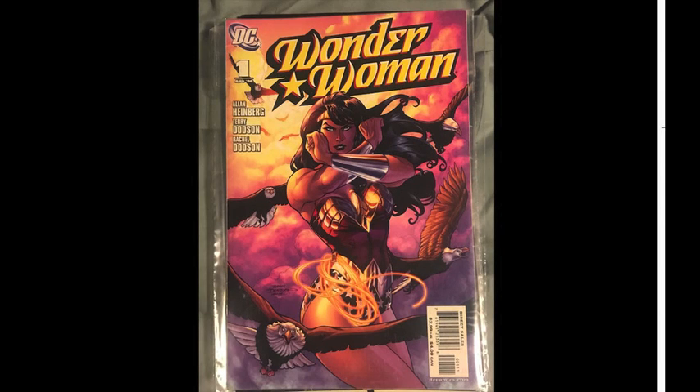This is Wonder Woman Volume 3, Number 1. Pretty iconic cover. I just picked it up on the cheap — I think it was $2 or $3, something like that.